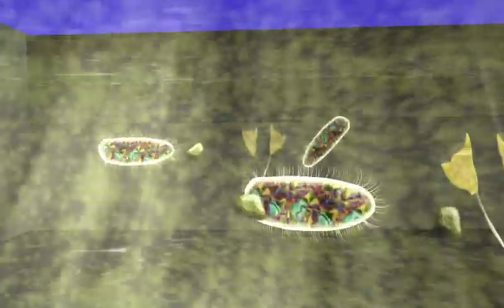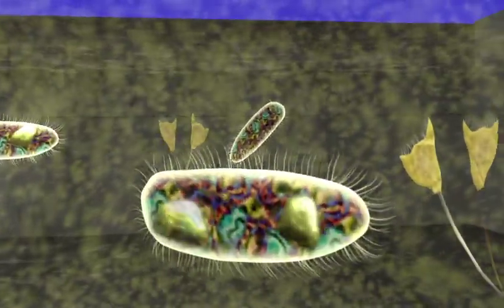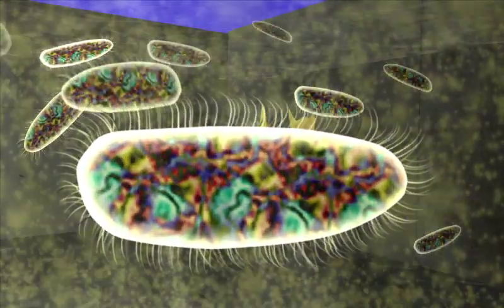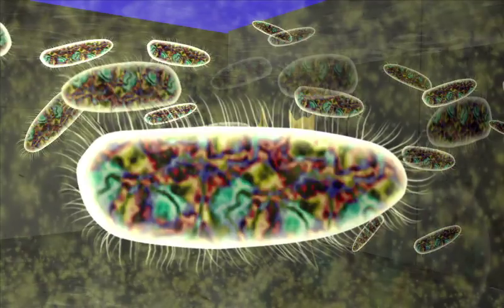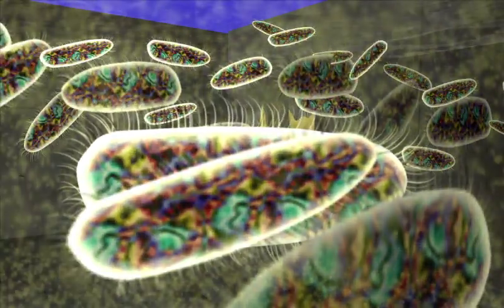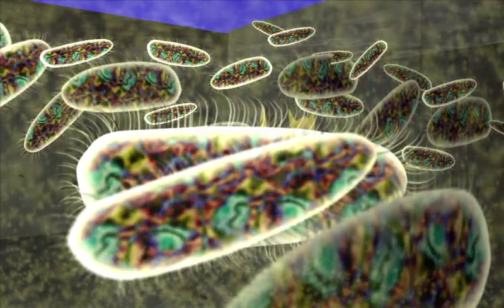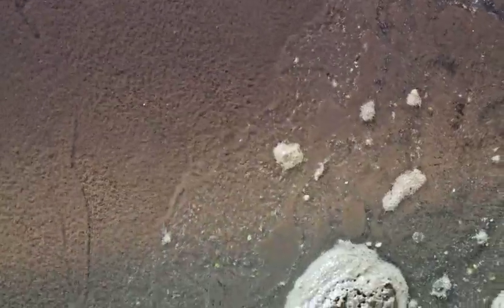These bacteria absorb the waste material as food and use it to grow and multiply. As the bacteria ingest the waste, the bacteria multiplies and converts the waste material into something completely different called biomass. This biomass is actually the population of bacteria in the water. Here you can see the biomass just beneath the surface.